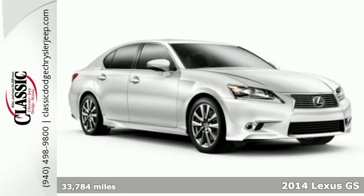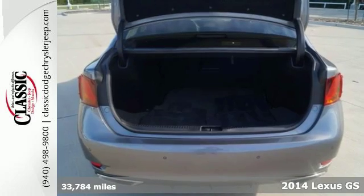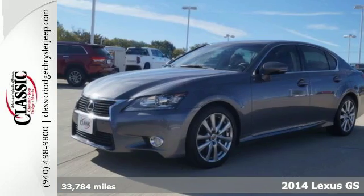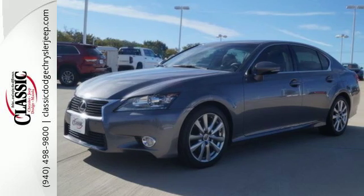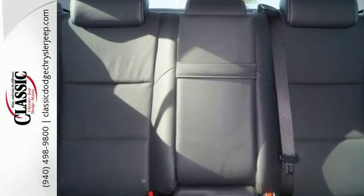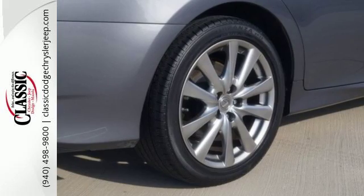Here's a 2014 Lexus GS350. Ease into the comfort of heated leather front seats with memory settings for a truly personal feel. Enjoy technology at your fingertips with a power adjustable steering wheel, remote keyless entry, and speed and climate controls.